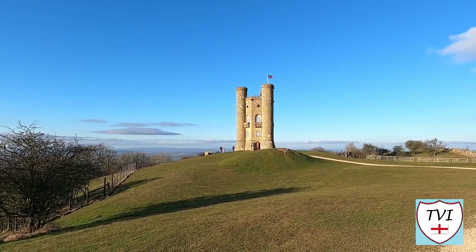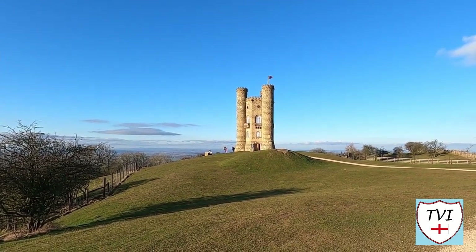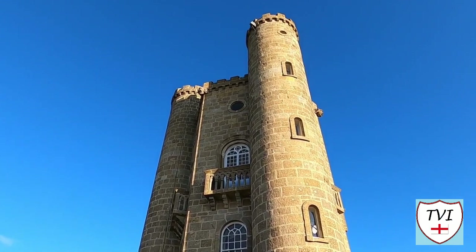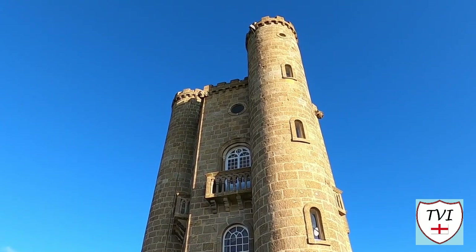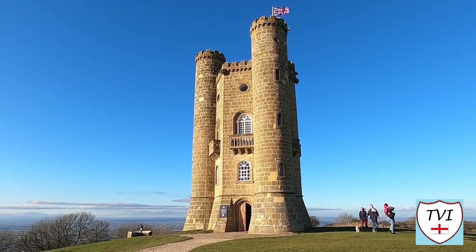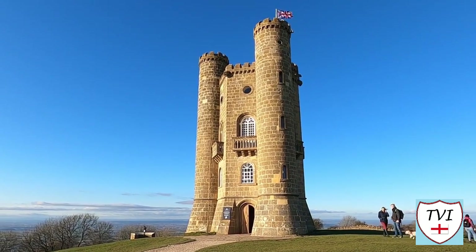So if it's not a castle, what's it here for? Well, Broadway Hill is what's known as a beacon hill, where beacons — burning torches — were lit for special occasions. The Countess of Coventry wondered whether a beacon on this hill could be seen from a house in Worcester, which is about 22 miles away in the valley below, and sponsored the construction of this folly to find out. The answer was a resounding yes. It was designed by James Wyatt in 1794 and completed in 1799.